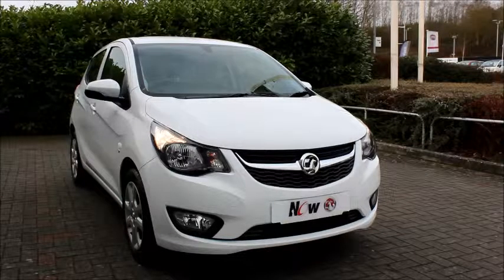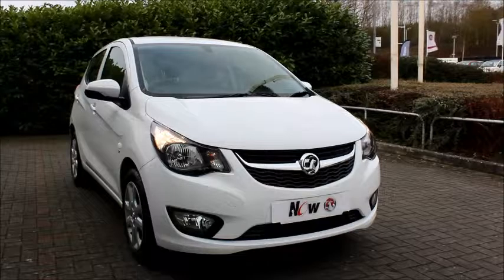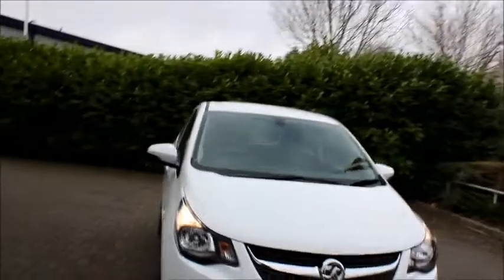Finished in white, the car was registered in September 2016, as you can see it is on a 66 plate.